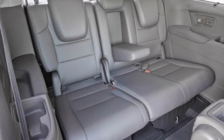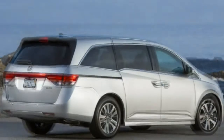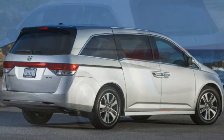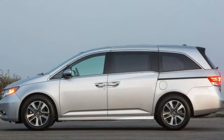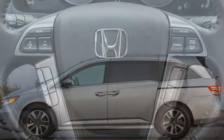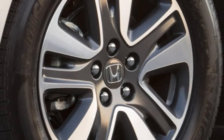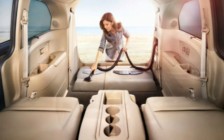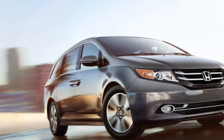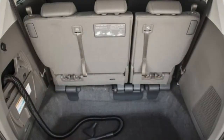When it comes to hauling things, the Odyssey's cavernous interior is remarkably flexible. Even with a full load of passengers, there are still a generous 38.4 cubic feet of space behind the third row. Folding the 60/40 split third row seat into the floor is simple and creates a 93.1 cubic foot cargo hold behind the second row. The downside is that the second row seats — 55 pounds each — must be removed from the vehicle to make use of the Odyssey's full 148.5 cubic feet of total cargo capacity.